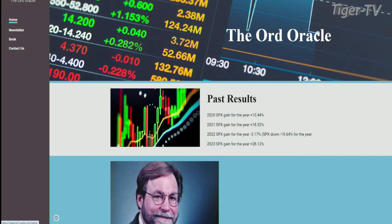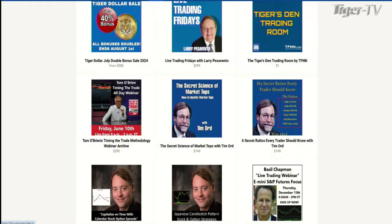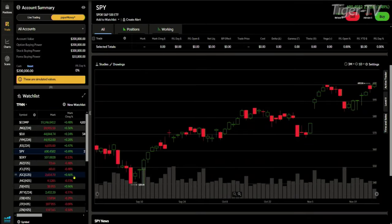Tim Ord is the author of the Ord Oracle. You can check that out at ord-oracle.com. He comes here on the Tom O'Brien Show every Tuesday and Thursday to share with us his fantastic analysis. Right now, let's take a look: SPY is trading up 0.49% at $645, and gold is trading up 0.46% at $2,654. Tim Ord, how are you doing?